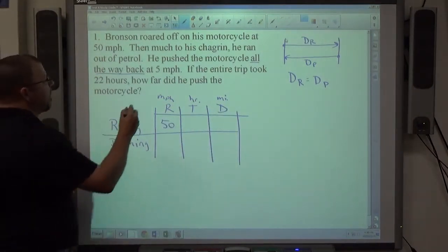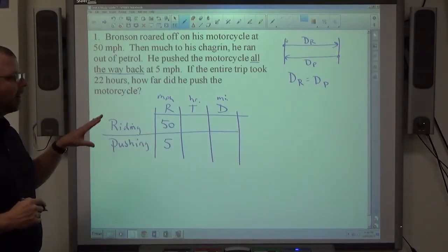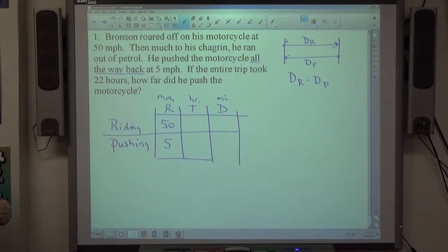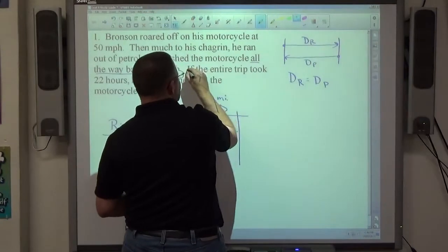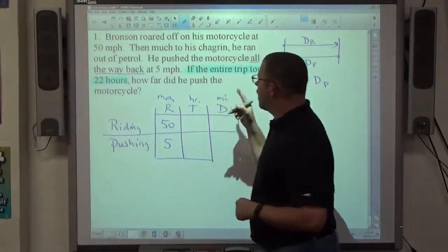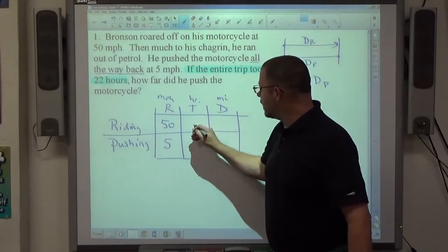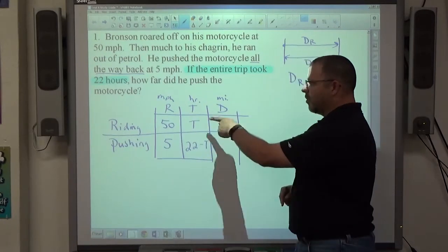He pushed it back at 5 miles per hour — that's his pushing speed, so they give us both speeds. I want to fill in these four boxes with information from the problem. The entire trip took 22 hours. This is very common — any time they tell you a total time, sometimes called a round trip, one of the times is t and the other is 22 minus t.